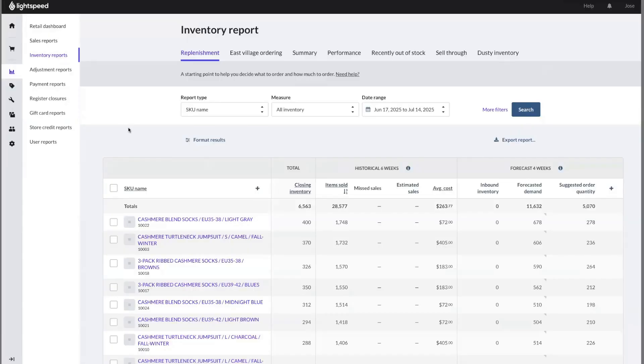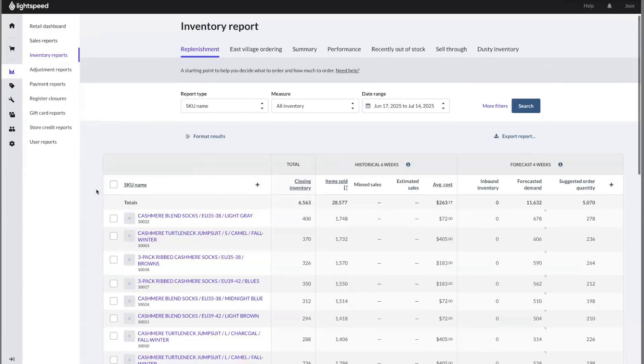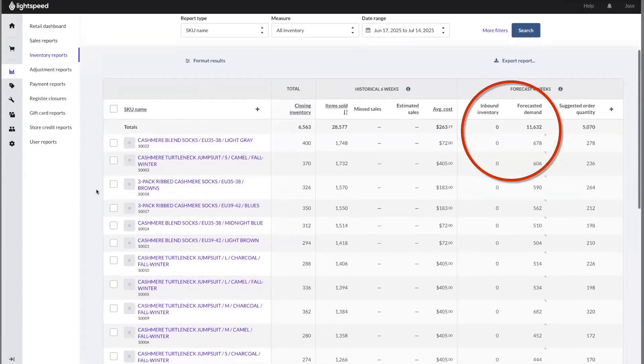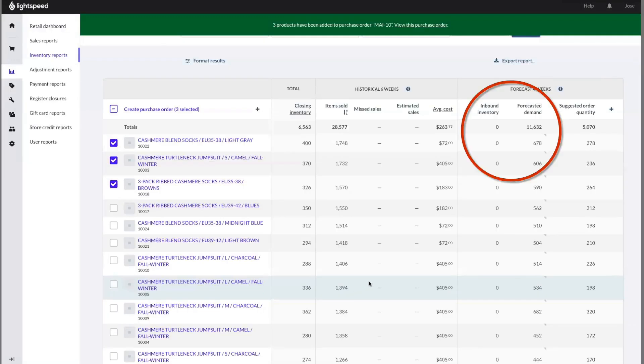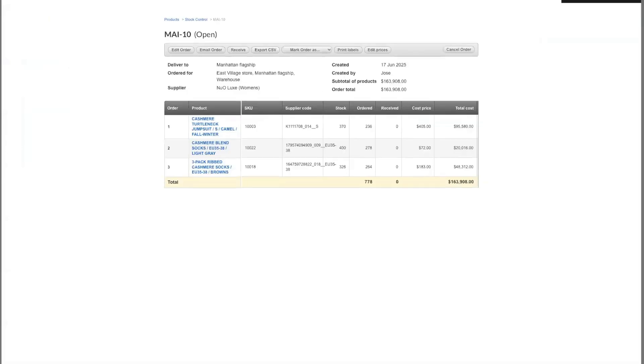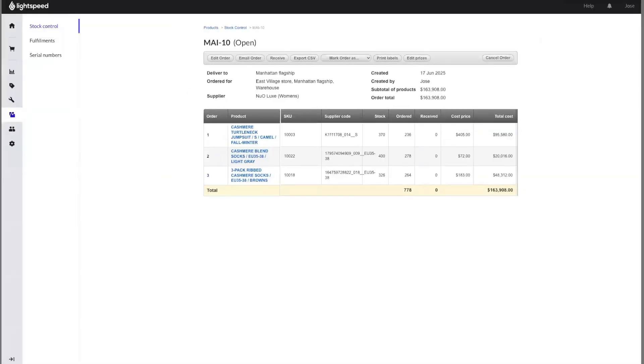Do you often see some of your bestsellers running low? Use the Insights Demand Forecasting functionality to quickly determine how much stock you need to order for that specific product and create purchase orders straight from your inventory reports page. And just like that, your reorder is in the works.